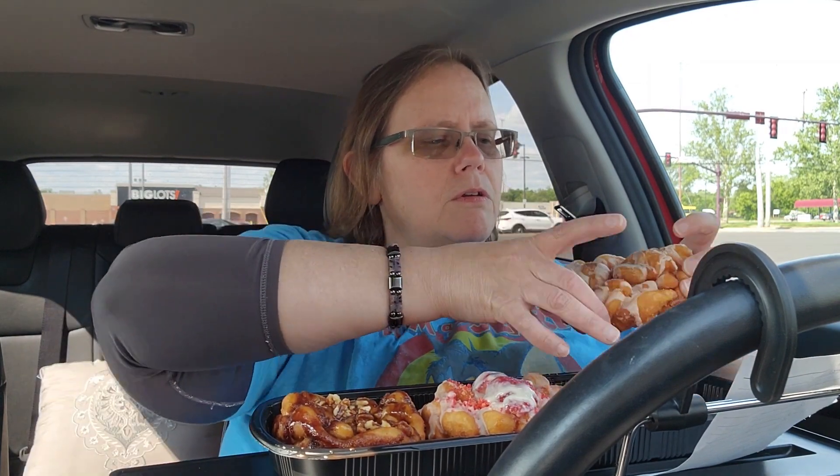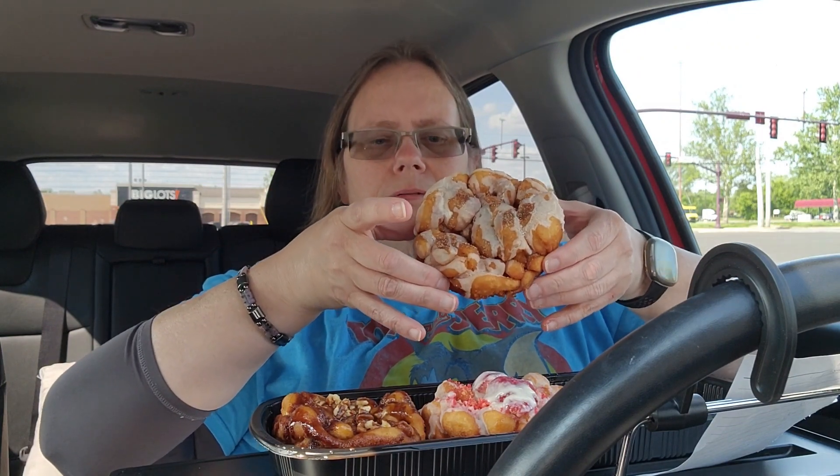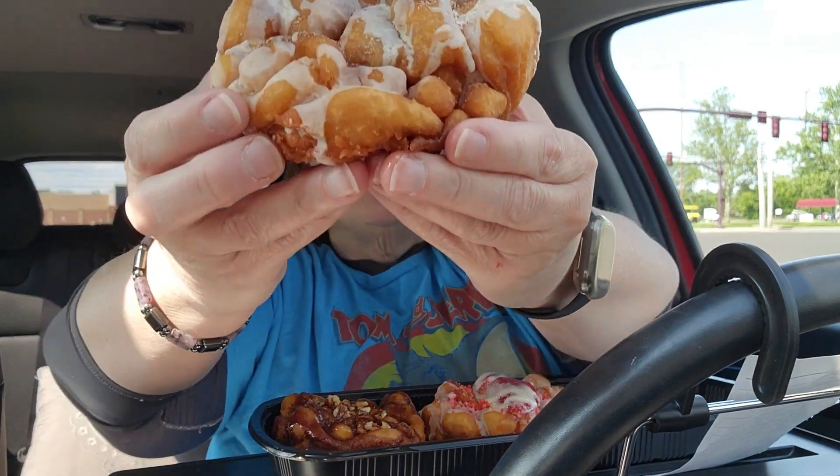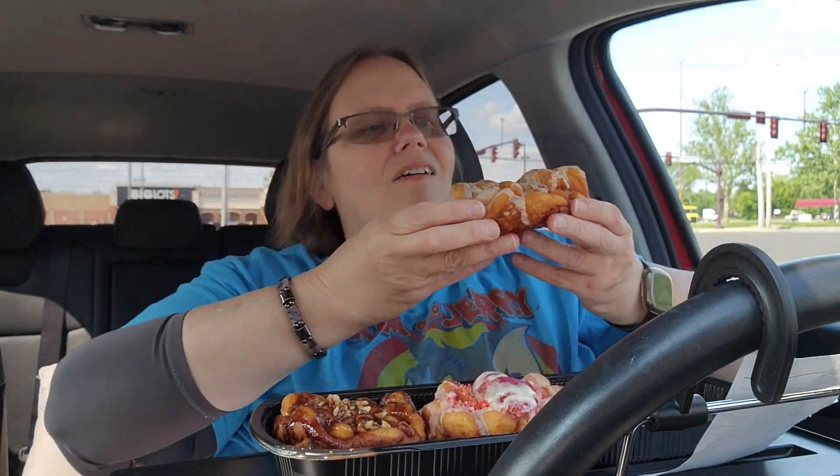If you got this one by itself it's $10. It's about as big as a softball, maybe a little bit bigger — it's a little drippy. I'm going to get a bite.